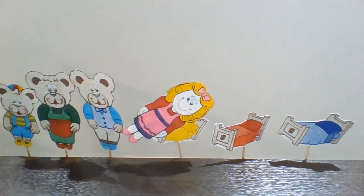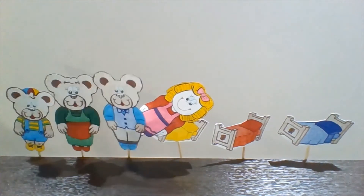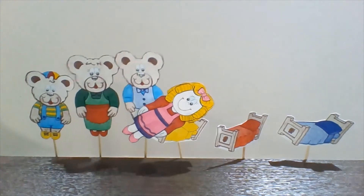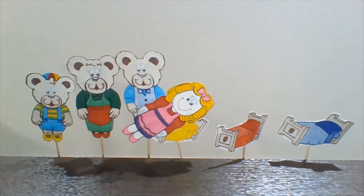Goldilocks is afraid and she thinks, "Oh, he's right. I'm very naughty." And she promises to be a good girl next time. The end.